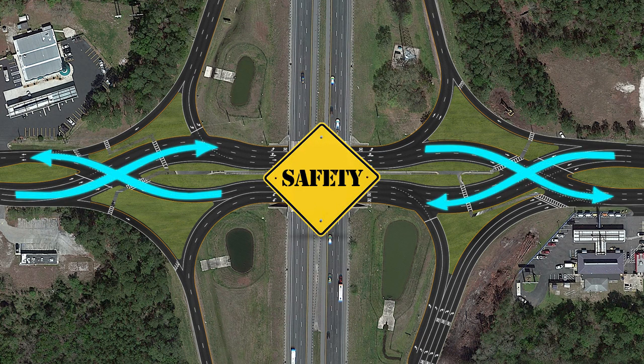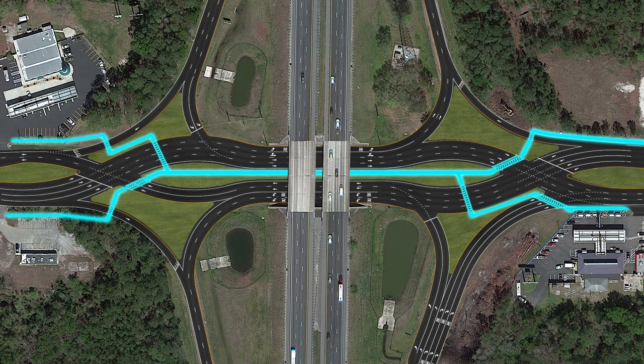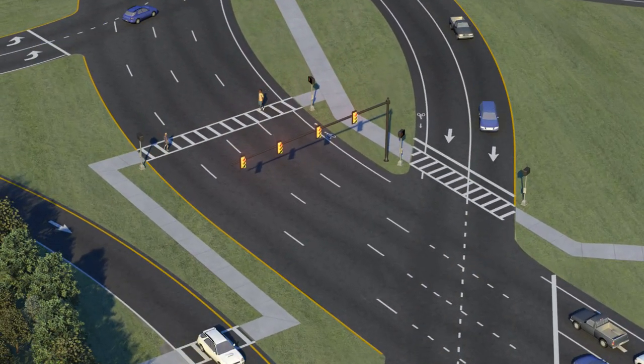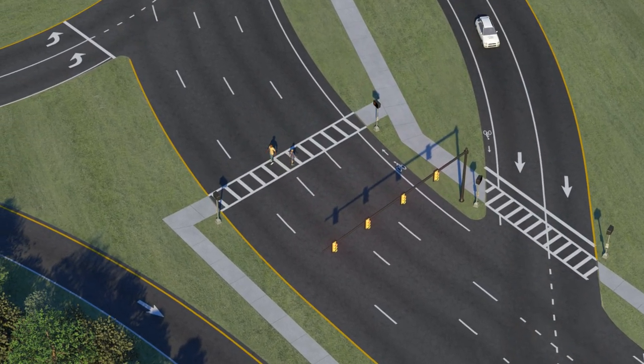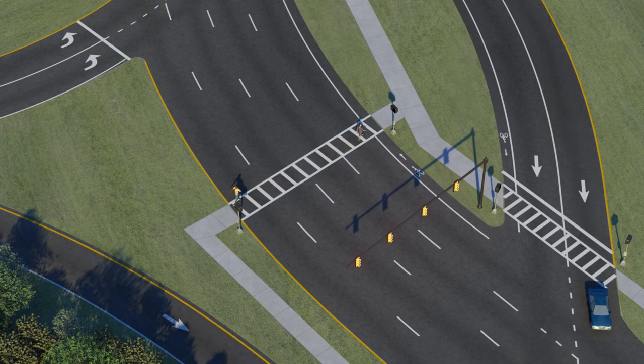Increasing the safety and flow of traffic isn't the only advantage of the DDI. It will also provide safe mobility for pedestrians and bicyclists who use the interchange. Striping, arrows and signage will safely guide pedestrians through shorter crossings, mitigated by traffic signals that will provide easy guidance while they walk through the DDI.